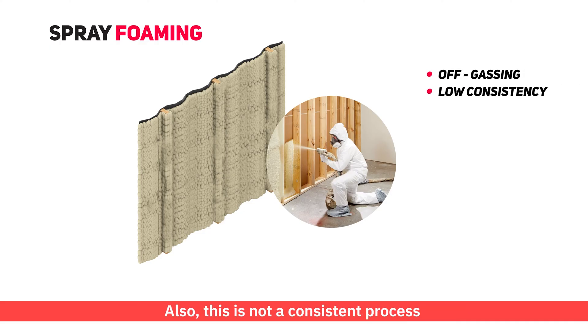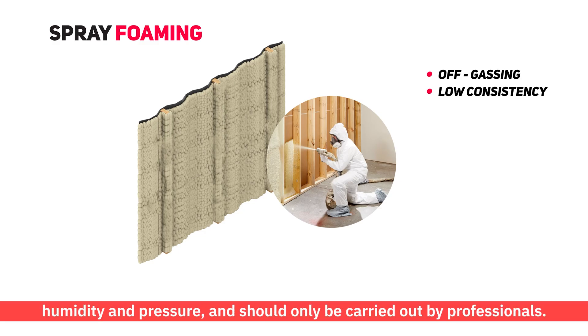Also, this is not a consistent process, as it depends on atmospheric factors such as temperature, humidity, and pressure, and should only be carried out by professionals.